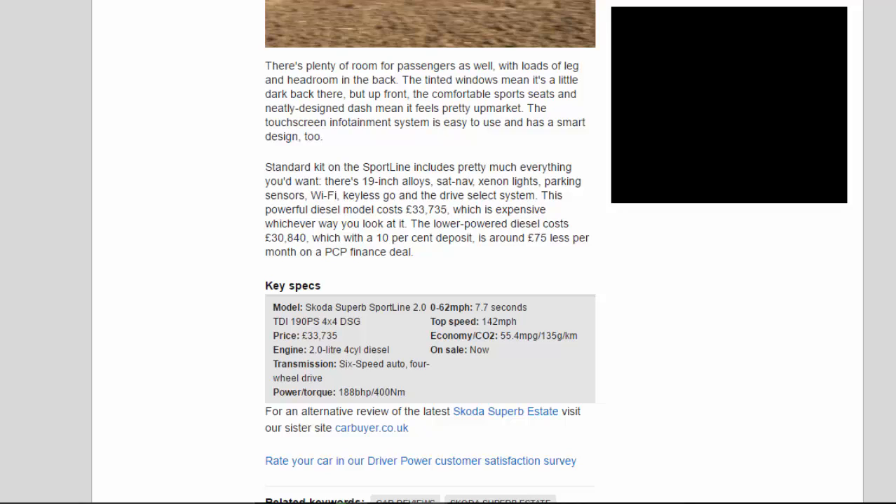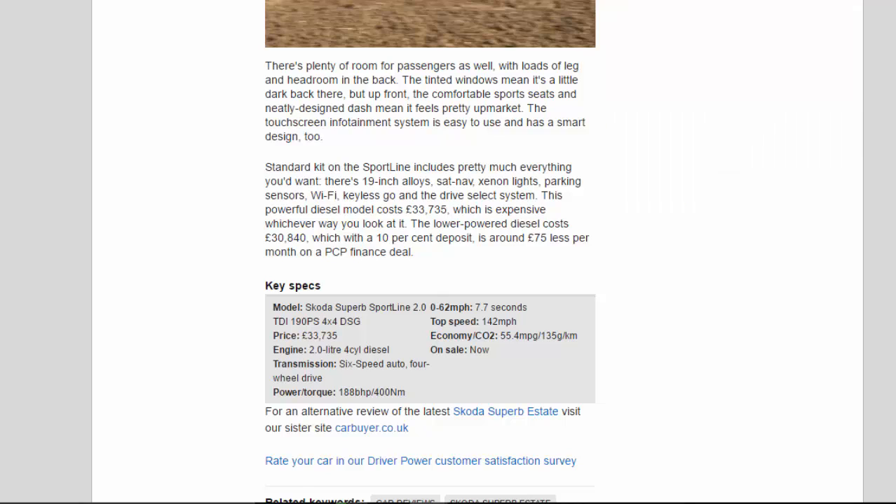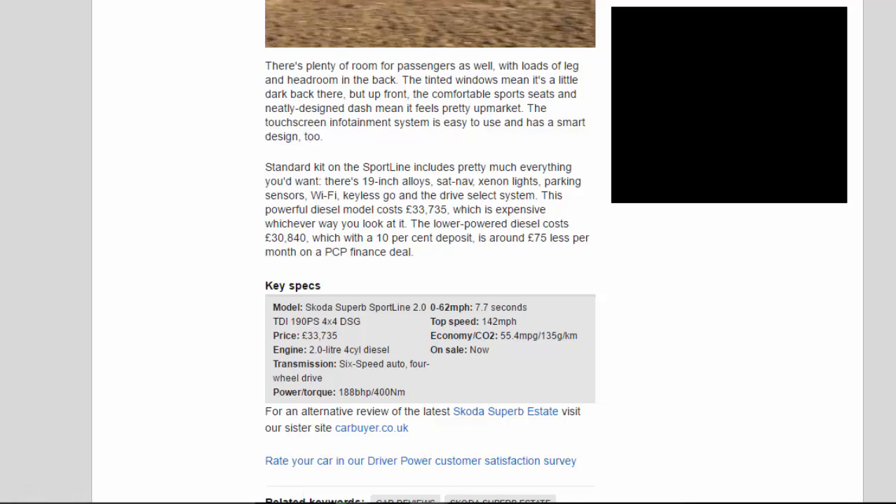The tinted windows mean it's a little dark in the back, but up front the comfortable sport seats and neatly designed dash mean it feels pretty upmarket. The touchscreen infotainment system is easy to use and has a smart design. Standard kit on the Sporty Line includes pretty much everything you'd want.